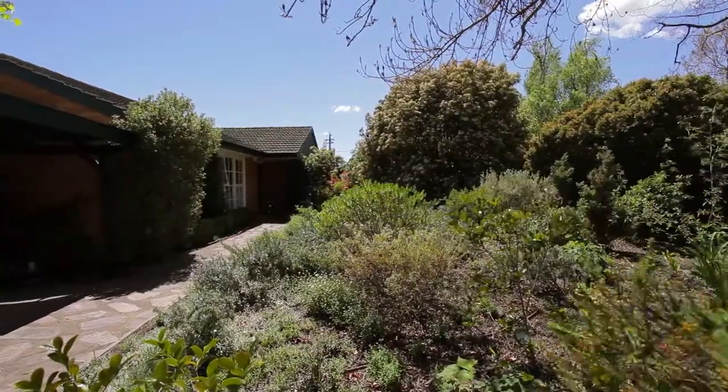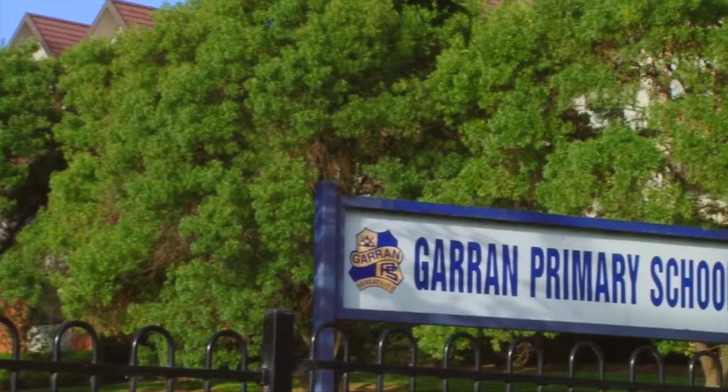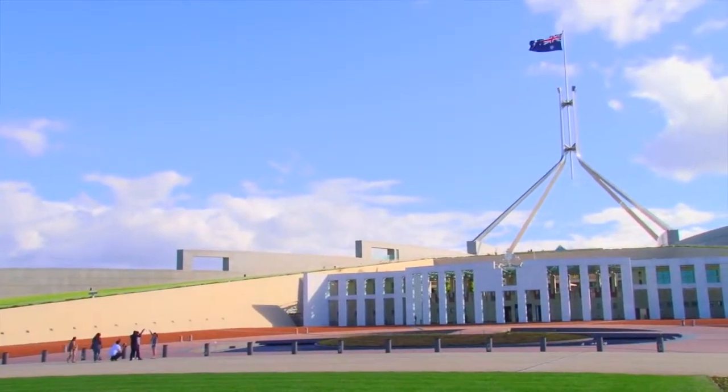Discreetly hidden behind the established front garden is a beautifully maintained family home in largely original condition. It is located in a quiet loop street in popular Garren, very close to excellent schools, shops, and only a short drive to the parliamentary triangle.